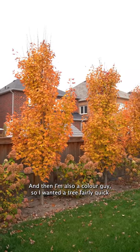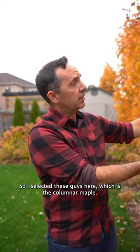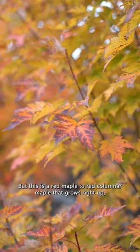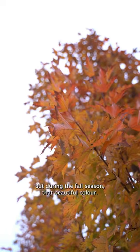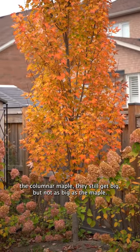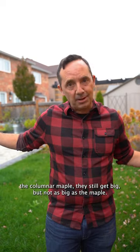I'm also a color guy, so I wanted a fairly quick-growing tree that would grow up, not out, and also give some fall color. I selected these guys here — the columnar maple, specifically a red columnar maple. It grows right up, gives you privacy during the growing season, and beautiful color in the fall. If you're looking for color and privacy in a smaller backyard, the columnar maple is great — they still get big, but not as big as a regular maple.